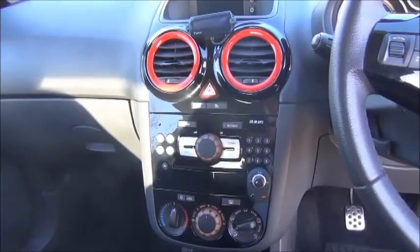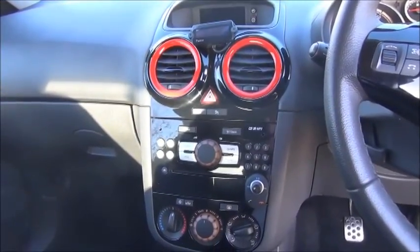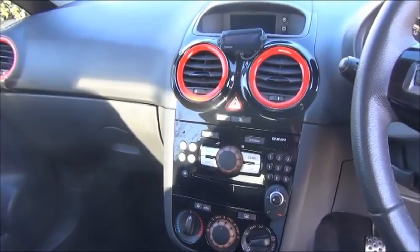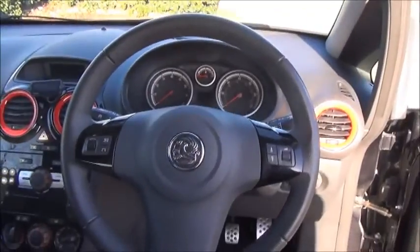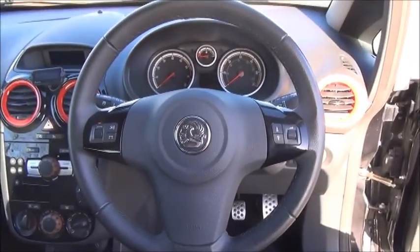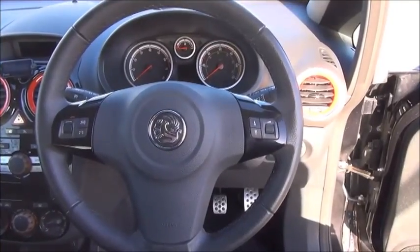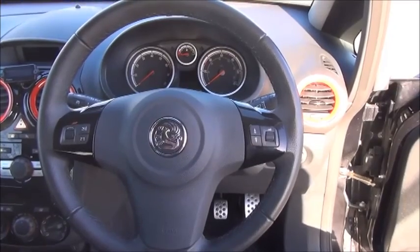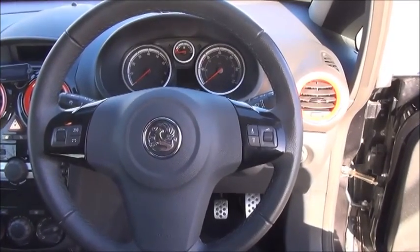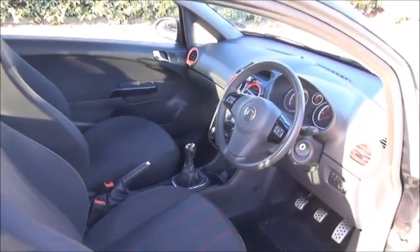This car features a Bluetooth kit. There are controls for the air conditioning and heating. It has distinctive red dials and a 3-spoke leather trim steering wheel with controls for the radio. The car comes with cruise control, activated via the stalk. It also has sports styled front seats.